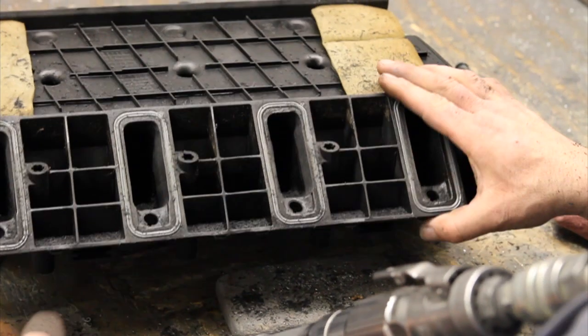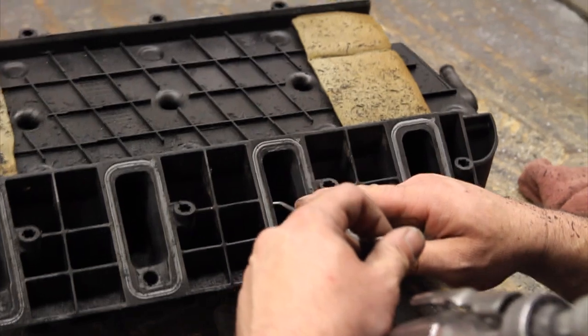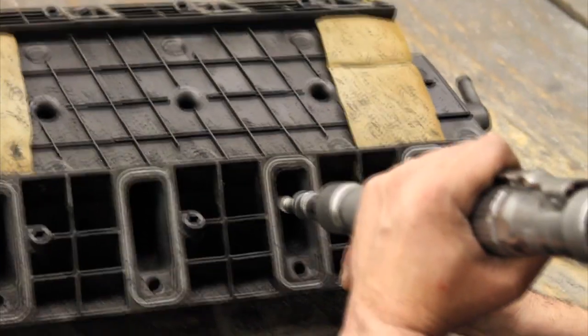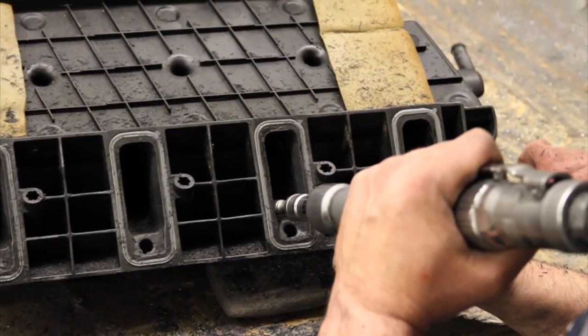GM has got incredible quality control and incredible capabilities. What they can't do is the kind of individual hand labor. If GM had to put three hours of hand-porting your head, intake, and throttle body onto each vehicle, they couldn't afford to build a vehicle.